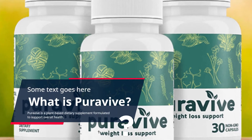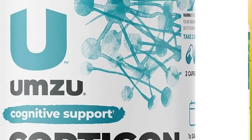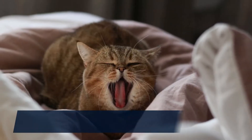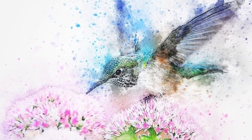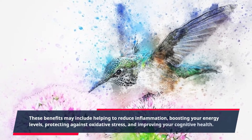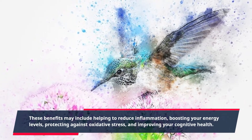What is PuraVive? PuraVive is a plant-based dietary supplement formulated to support overall health. It contains herbs, vitamins, and other natural ingredients. It is designed to be taken once daily with food in order to provide potential health benefits. These benefits may include helping to reduce inflammation, boosting your energy levels, protecting against oxidative stress, and improving your cognitive health.